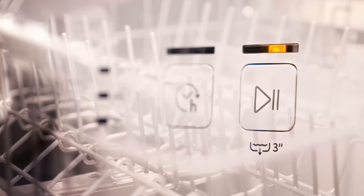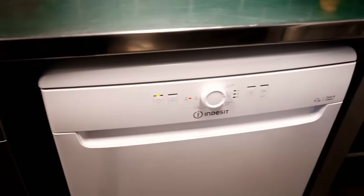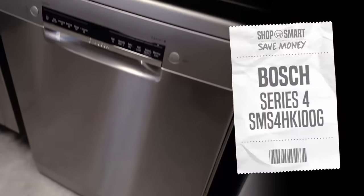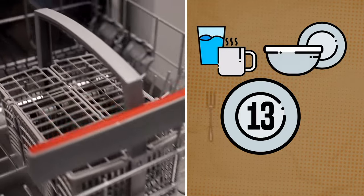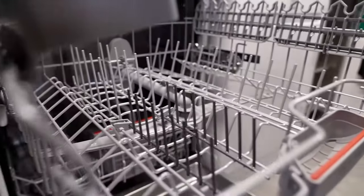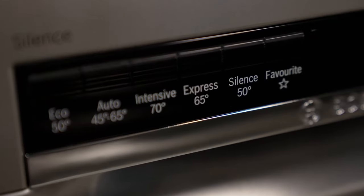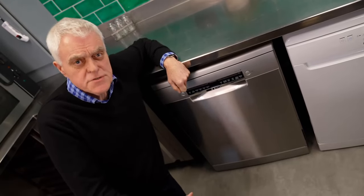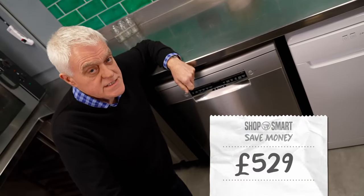To find the best value freestanding dishwasher, I've chosen two leading models at two different price points. My premium option from Bosch has room for 13 place settings — that means 13 dinner plates, side plates, cups, bowls, glasses and cutlery sets. It also has an adjustable top rack and six programs including a one-hour express wash. It's Wi-Fi enabled and you can even control it using your voice, but all those features don't come cheap — it'll set you back £529.